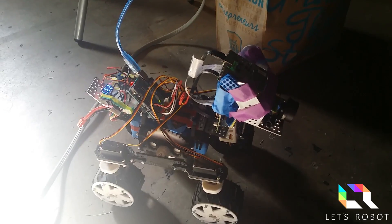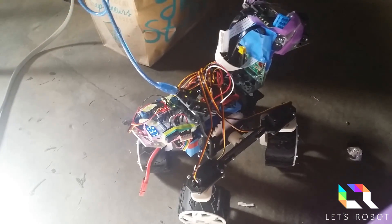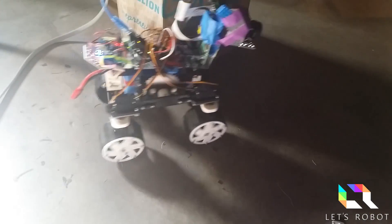Each wheel can steer independently, creating some interesting movement. We've done some successful test runs and I wanted to add a couple more updates to the design before I move on from her completely.